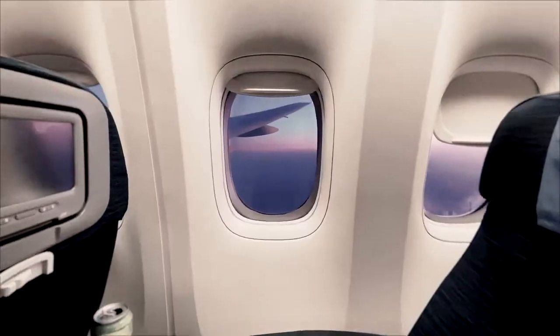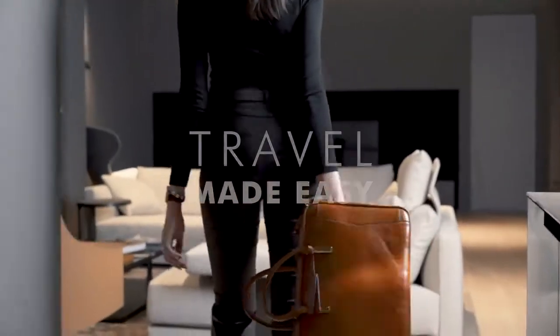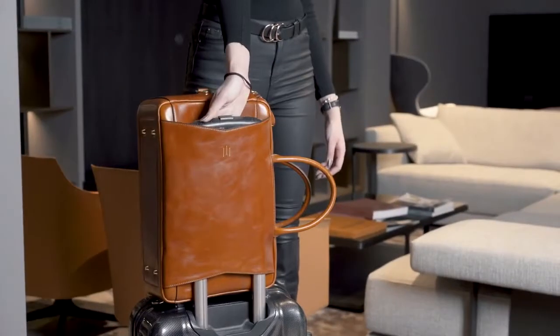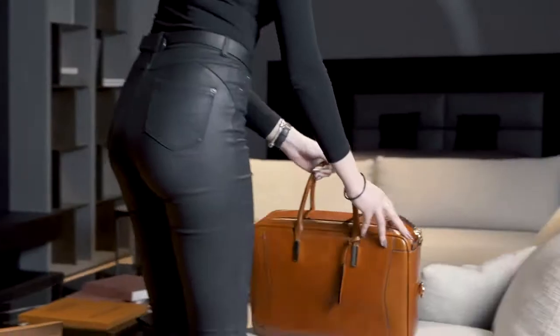We certainly like to travel, so an all-around bag had to help us travel further, easier, and keep us organized at the destination. Is that a pass-through for your luggage? I like that.